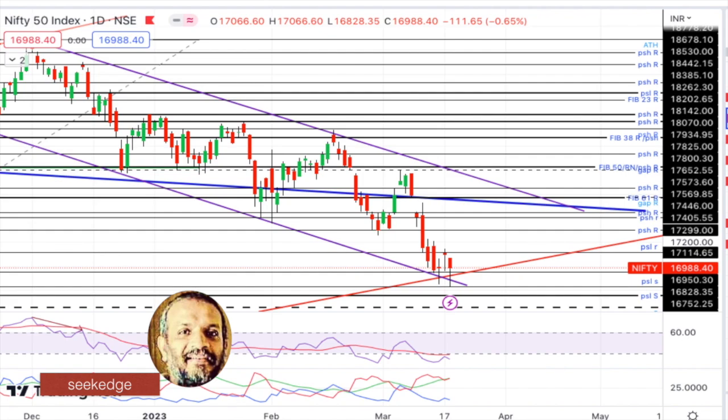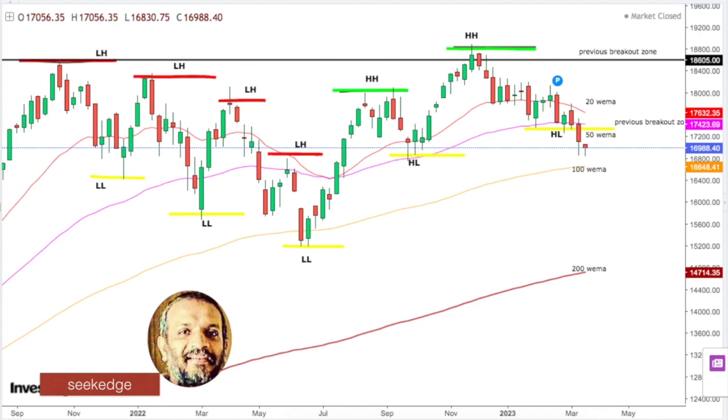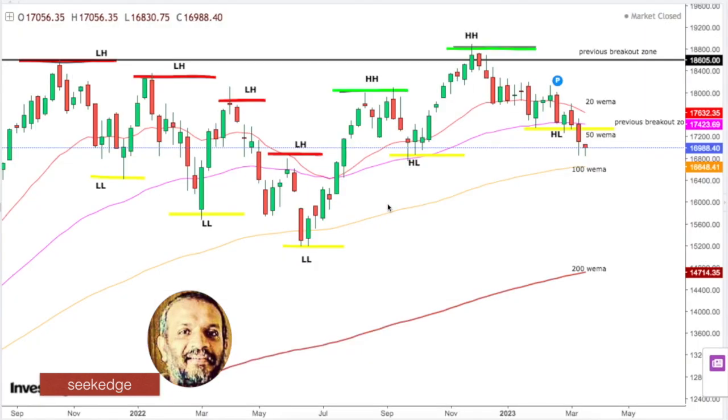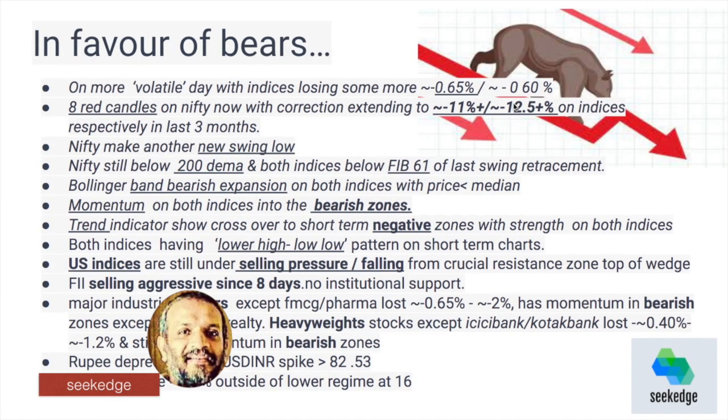On the short term we are making lower lows and lower highs. On the weekly basis we are still making higher highs and higher lows on the weekly charts, which could get breached if we lose 16,750. Today we went to nearly 50-60-70 points away from that, at around 16,830. If we lose 16,750 that higher high pattern on the medium-term charts is gone.